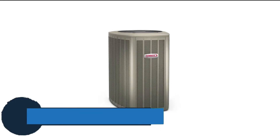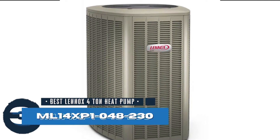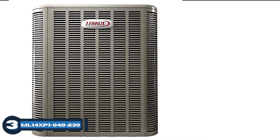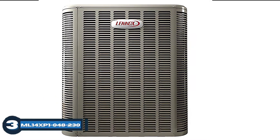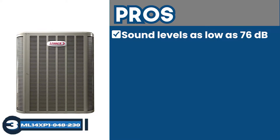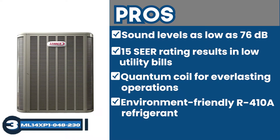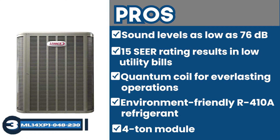Next, we have the Best Lennox 4-Ton Heat Pump ML14XP1-048-230. This is a single-stage heat pump system that promises high efficiency and reliability to its users. With its affordable price, this is an attraction for a large number of people. It also provides a significant cooling capacity and makes sure you are completely satisfied. Its pros are sound levels as low as 76 dB, a 15 SEER rating resulting in low utility bills, uses quantum coil for long-lasting operations, and uses the environment-friendly R-410A refrigerant, with a 4-ton module to provide powerful operational capabilities.